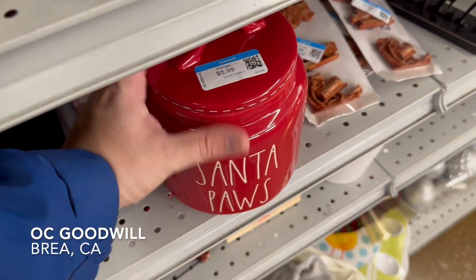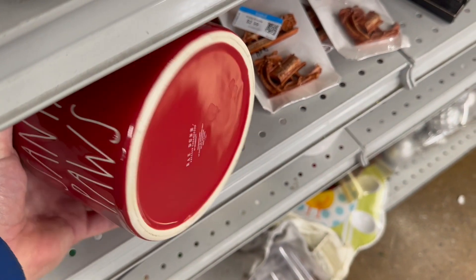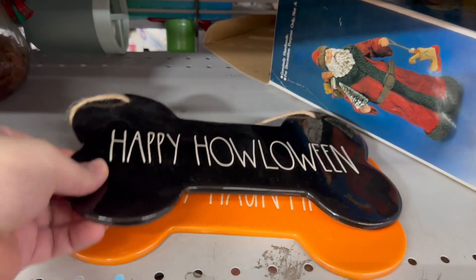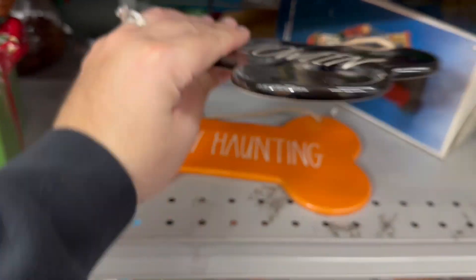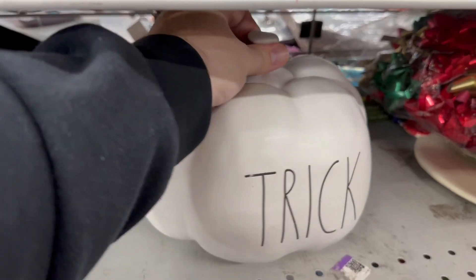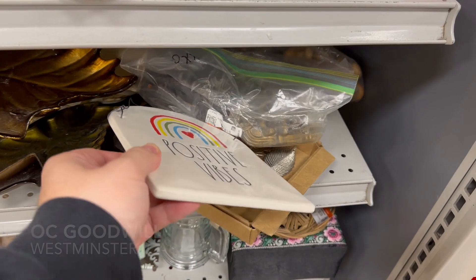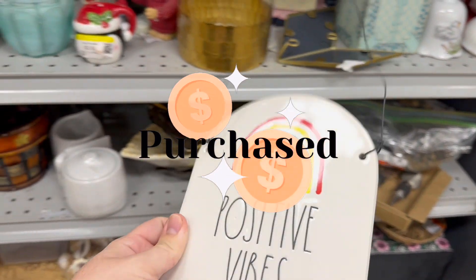I am so excited to start this Rae Dunn hunting session at my Goodwill stores. Here we see our very first piece — a Santa Paws Christmas canister for our little fur babies. The price is amazing, especially for a canister like this. I also came across some happy Halloween Rae Dunn ceramic plaques for $4.99 — they still have their original price tags from the Home Goods store. Here we also have the ceramic trick pumpkin in white with classic black lettering.